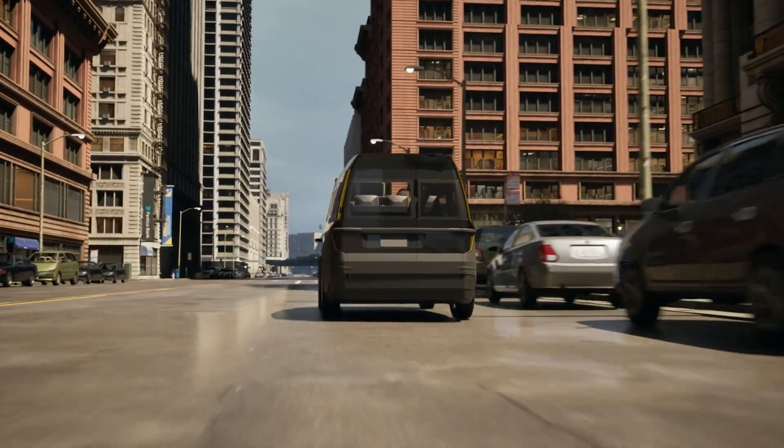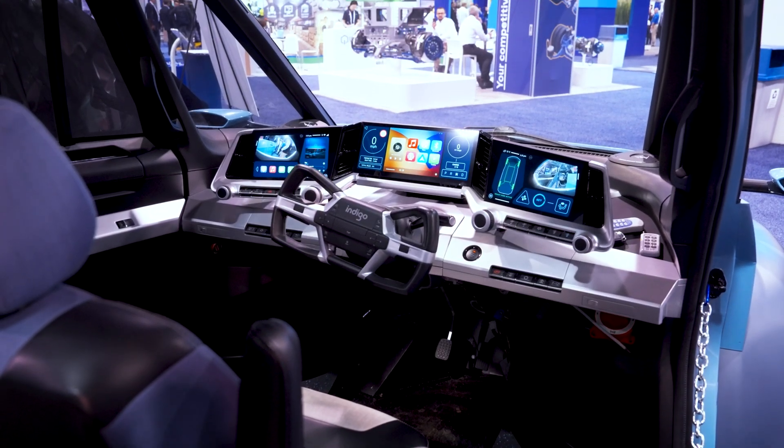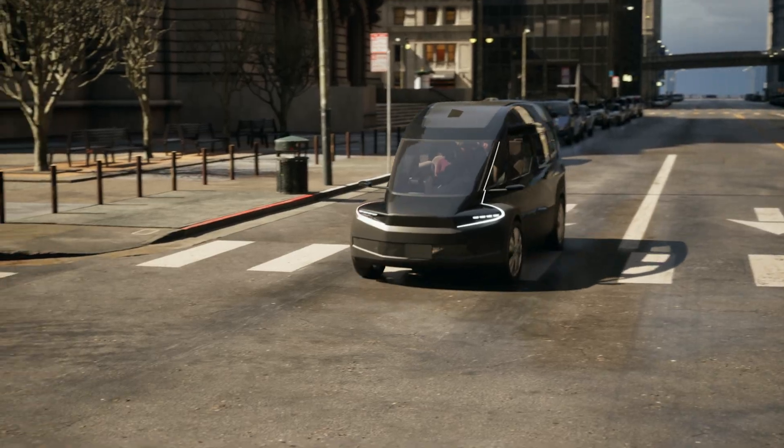Indigo smart wheels enable lighter, roomier, and smoother, yet more affordable EVs, designed initially for fleets, ride-hail, and delivery providers.